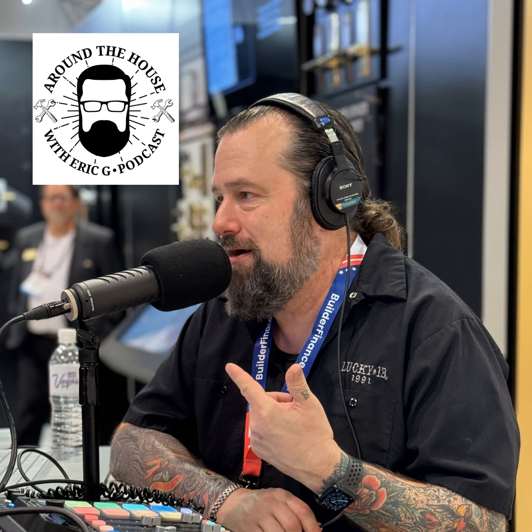Hey, it's Eric G with Around the House. Are you looking to grow your business, need a spokesperson for your company, an MC for an upcoming trade show, or want to shoot some promotional videos? My team of experts would love to chat with you. Head to AroundTheHouseOnline.com and fill out the contact us form and we'll set something up. Thanks for listening to Around the House.